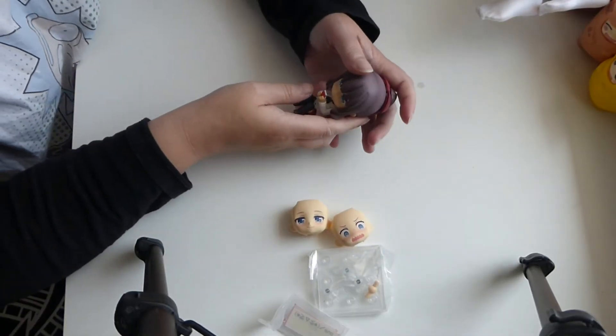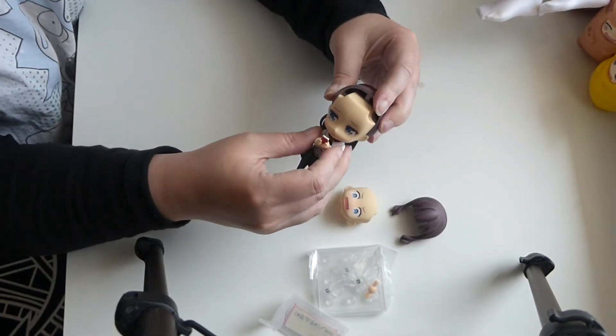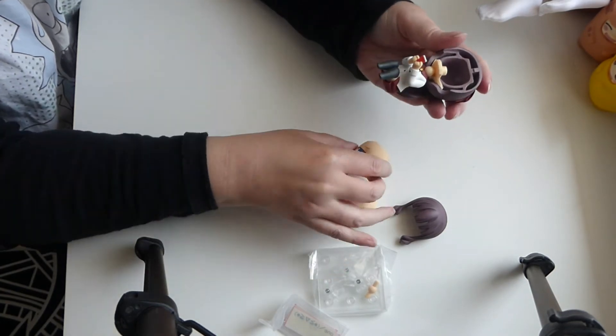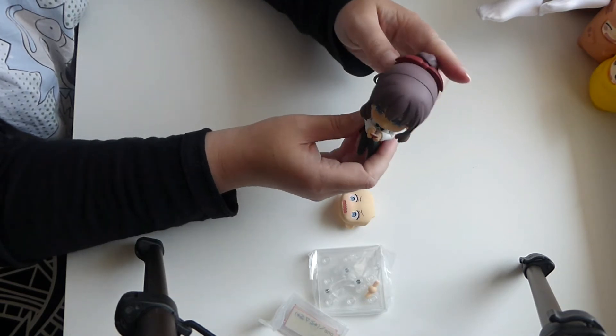Now to choose the face — I think the happy face. Because she does have a nervous face quite a lot of the time, but it's nice when she's got her happy little face. And since she'll be sitting with Alva, she'll probably be happy.